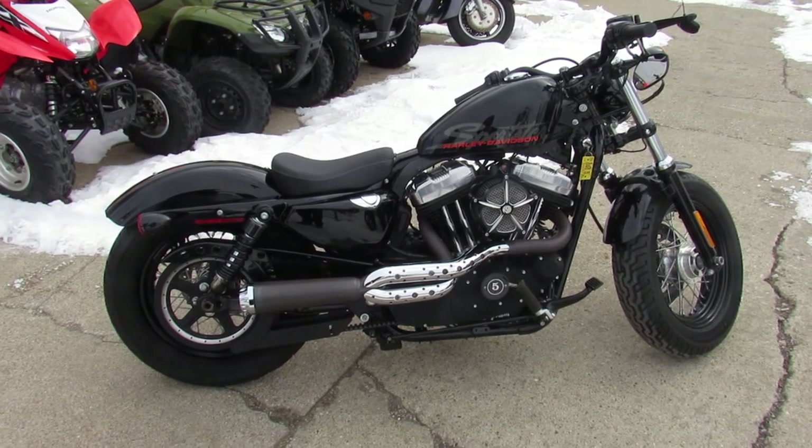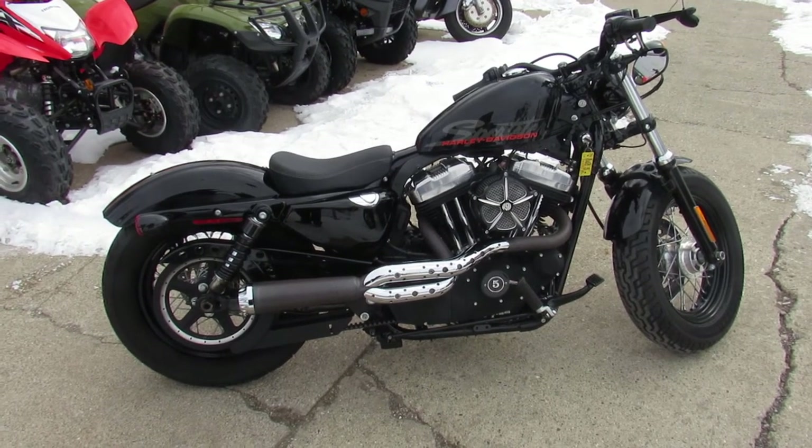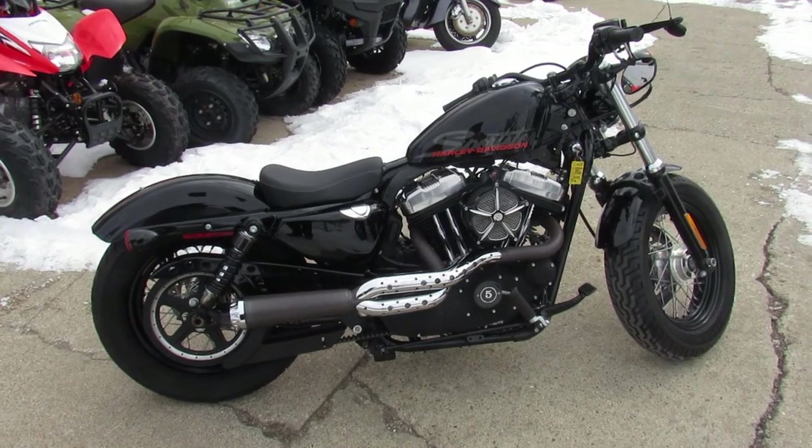2011 XL 1200 X, $69.99. Visit our website, it's ApprovalPowerSports.com. We got guaranteed financing.